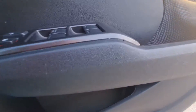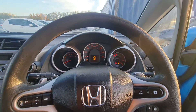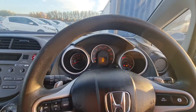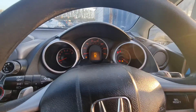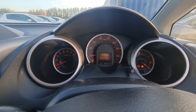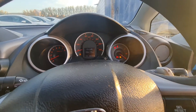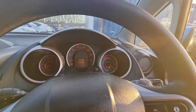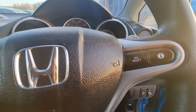Everything in this car is electric. You can see it's showing 82k on the odometer. The car is already started — that's the handbrake sign, the door open sign. There are also some controls on the steering wheel.